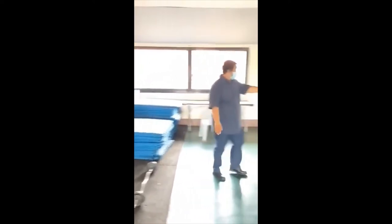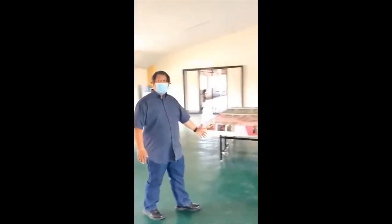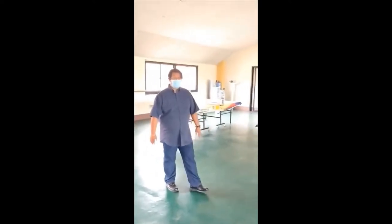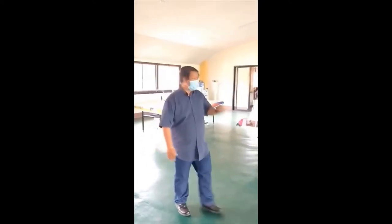We also have four tables for table tennis, so we use this area for table tennis practices and for our physical education classes, as well as for competition during the University Week.